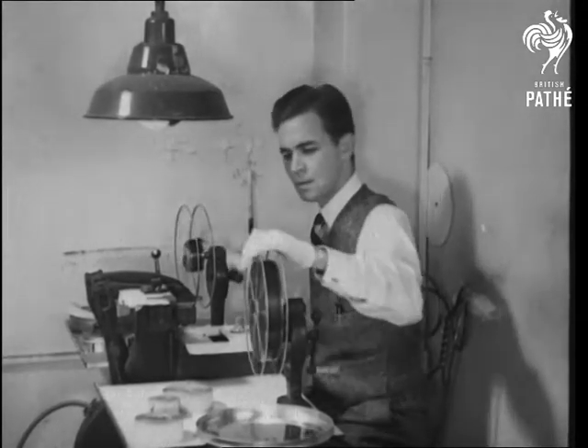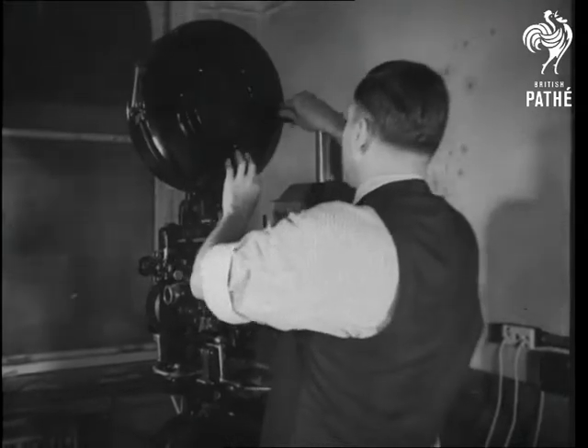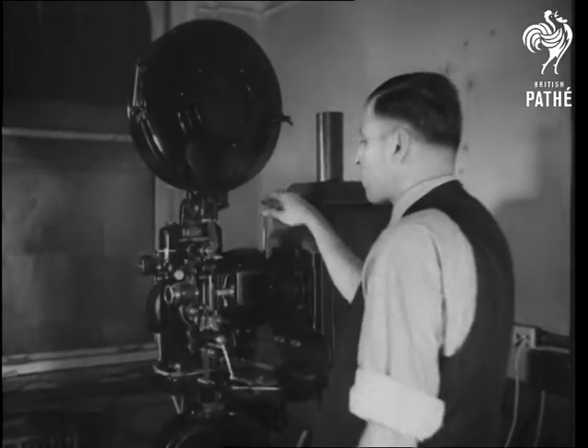The film is then projected over a photoelectric cell board, which controls the flashing bulbs, with this interesting result.